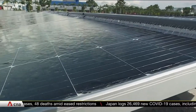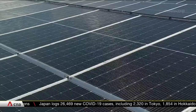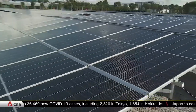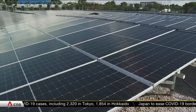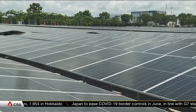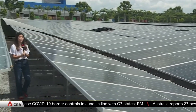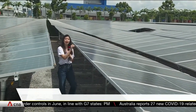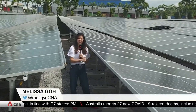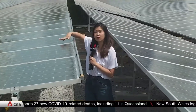Rainwater collects via a drainage network between the solar panels and links to an underground storage tank. The water is harvested and treated primarily to cool and clean the panels. On a hot and sunny day, these solar panels can reach about 80 degrees Celsius at noon. The treated rainwater cools them down to about 40 degrees Celsius, boosting efficiency by up to 5 percent.